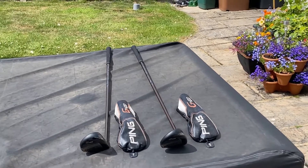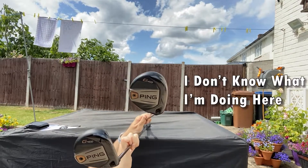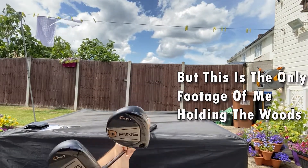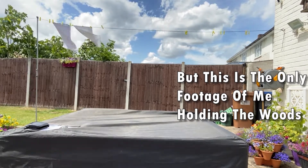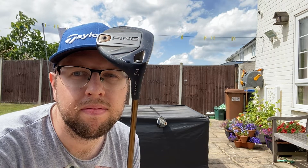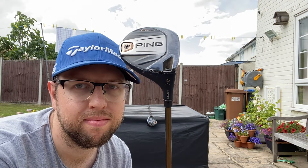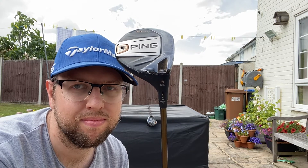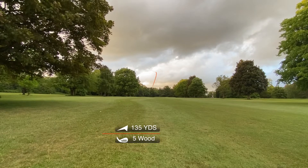Both my 7 wood and 5 wood hail from the G400 range. I used to have a 3 wood in the bag, but the numbers suggested there was little difference between my shots with a 3 wood and a 5 wood, whereas there was a huge gap between the 5 wood and 5 iron. The 7 wood with its 20.5 degrees of loft filled that gap nicely. The 5 wood has a loft of 17.5 degrees, and both clubs were fitted with an Altair CB65 shaft of standard size and, you guessed it, regular flex. Both have given me extra distance off the ground, making some of those longer par 4s more enjoyable.